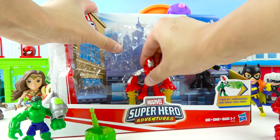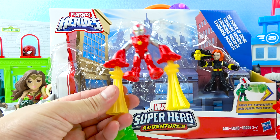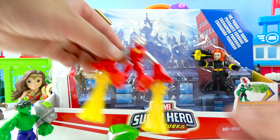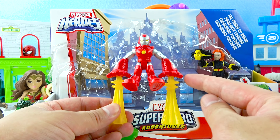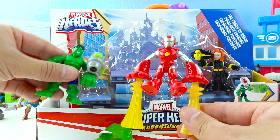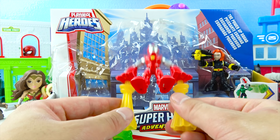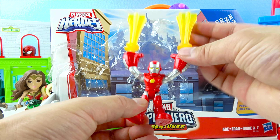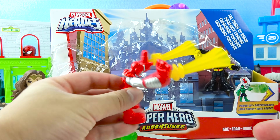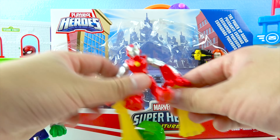And then we have the awesome Iron Man! Wow, this Iron Man is super cool — it looks like he's flying! Iron Man's real name is Tony Stark, a super smart engineer! He's also an Avenger that works with the Hulk, Captain America, Black Widow, Vision, and Black Panther! And you can even move his hands up like this — looks like he's using his powerful Iron Man beam! He's so strong!